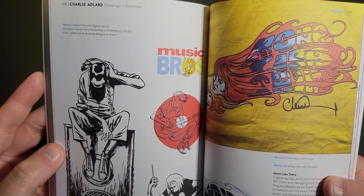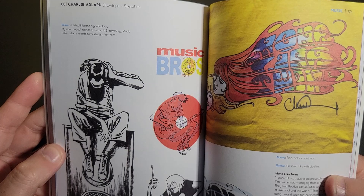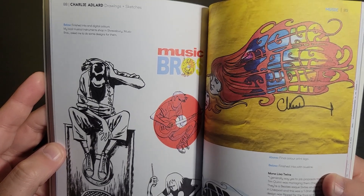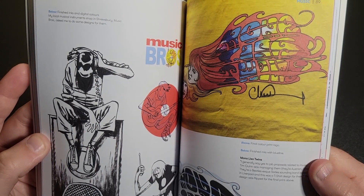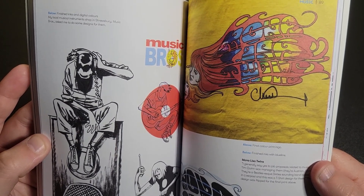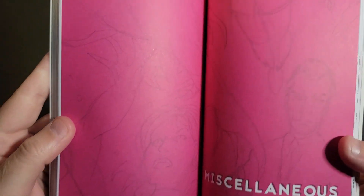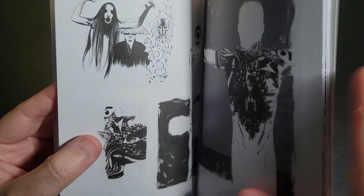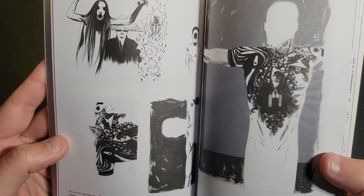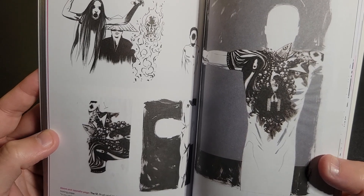Finished digital colors — Shrewsbury Music Brothers. Then here's more random stuff, even more random than the music. This looks like it's just all sorts of things — this is an interesting design overlay there.